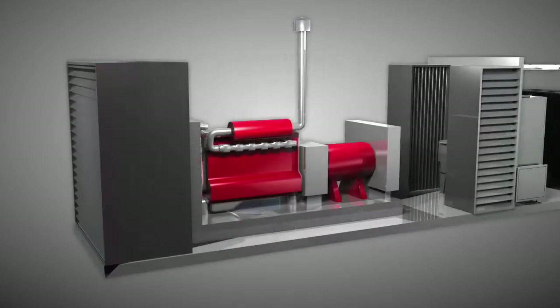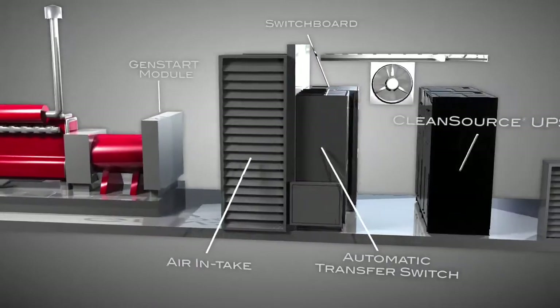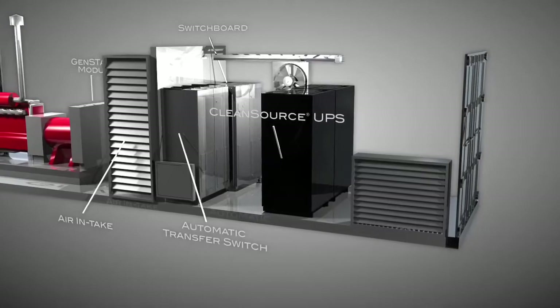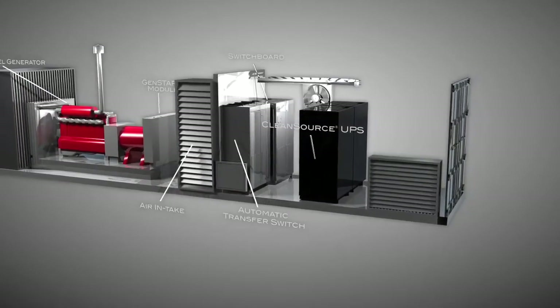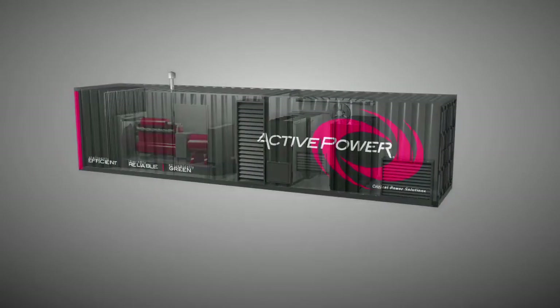Systems come in standard configurations, starting at 200 kilowatts and extending through multi-megawatt systems. All easily scalable and repeatable, pre-engineered and factory tested, and all built around Active Power's efficient, resilient, critical power architecture.